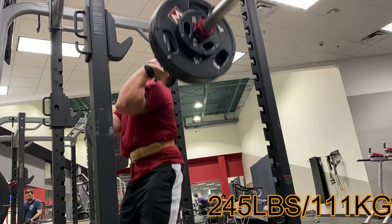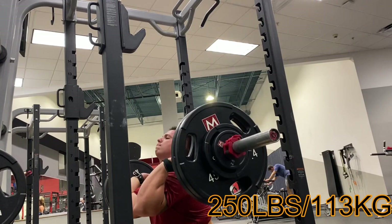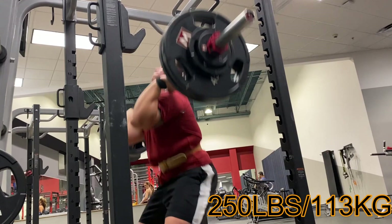We had three by three at 245, and then I went up to 250 for another two sets or something. Can't remember exactly, but everything moved pretty well. I'm really focusing on keeping my elbows high, keeping that upright torso, and just driving through. Need to spend a little more time overhead instead of just letting it come right back down.